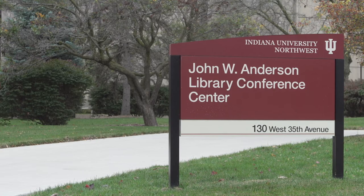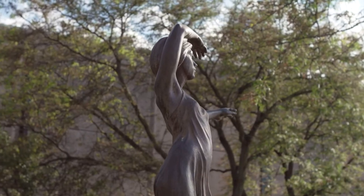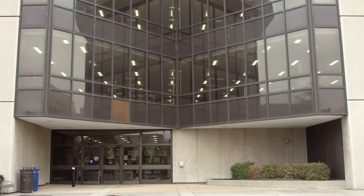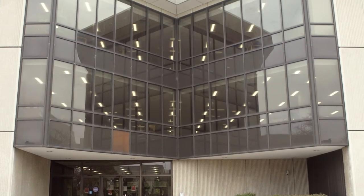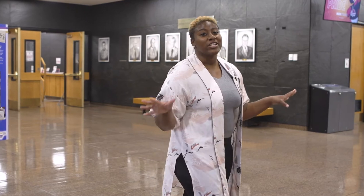Next, let's head inside. Welcome to the Anderson Library and Conference Center, the largest building on campus.